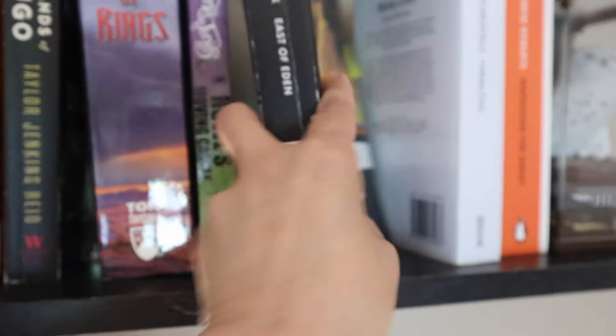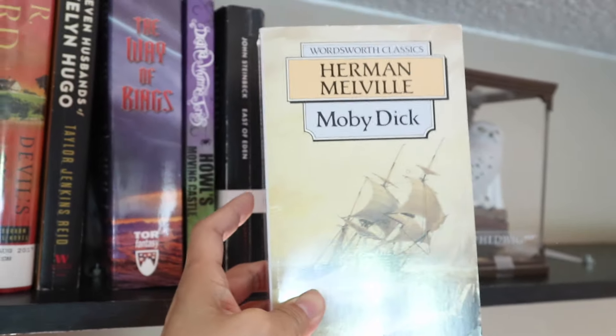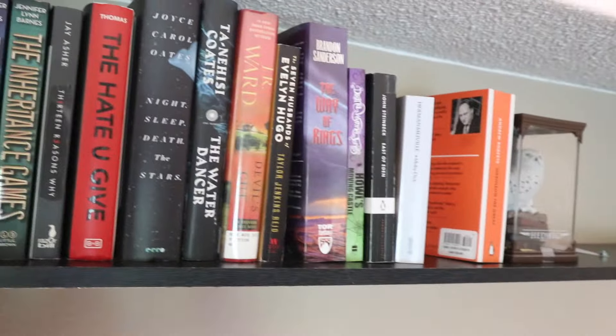Another classic here is East of Eden. And then Moby Dick by Melville. And this one — Napoleon the Great by Andrew Roberts — I'm not sure if it's a classic, but I'll show you guys that anyway. I think that's it for this section.